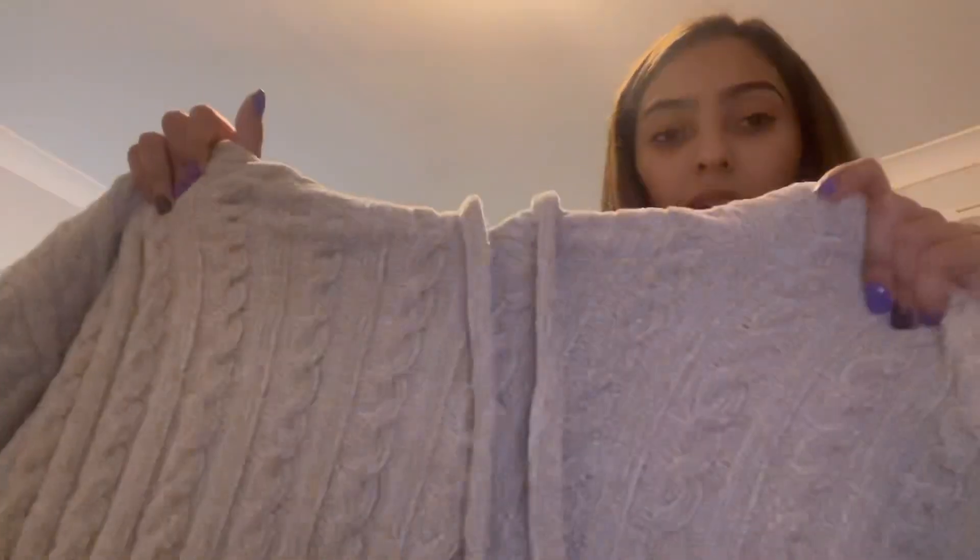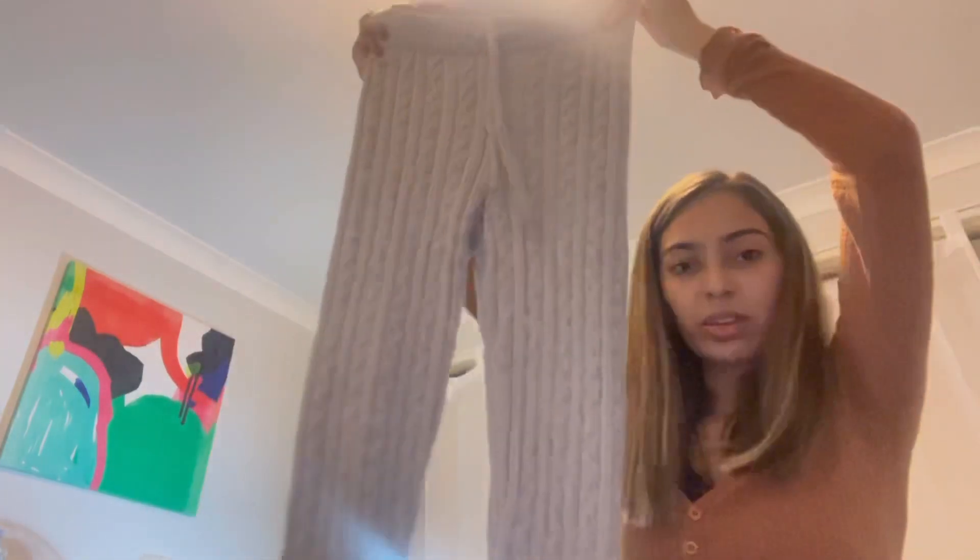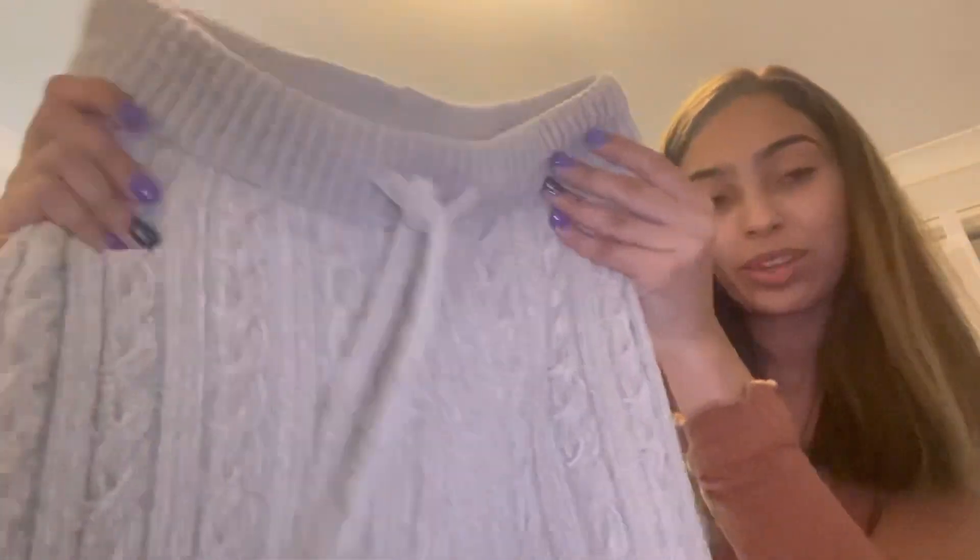I ended up getting this nice knitted hoodie. It's a really nice thick material to keep you warm — really nice good quality material. It's just like a gray sweater. I ended up getting matching bottoms for that which also seem really nice, warm, cozy, comfortable, and stretchy. Looks like a drawstring here. They are really nice and comfortable. It's a cute little set, especially because it's getting colder nowadays.